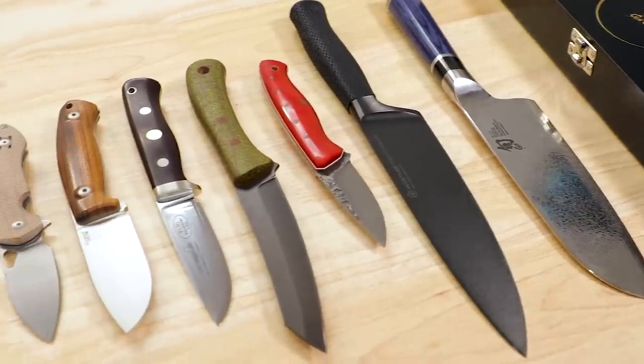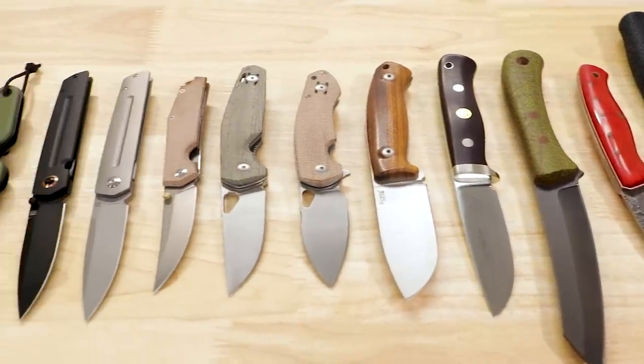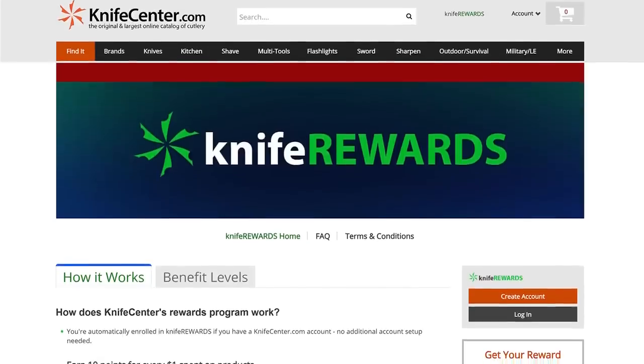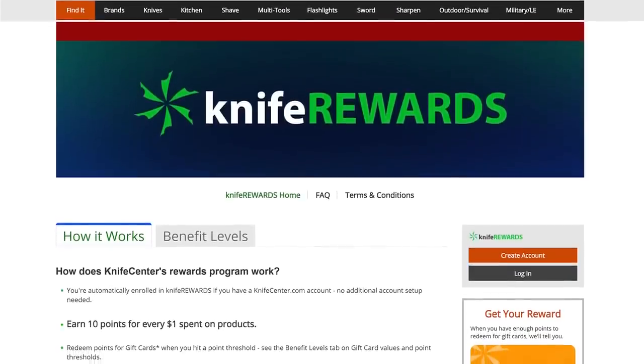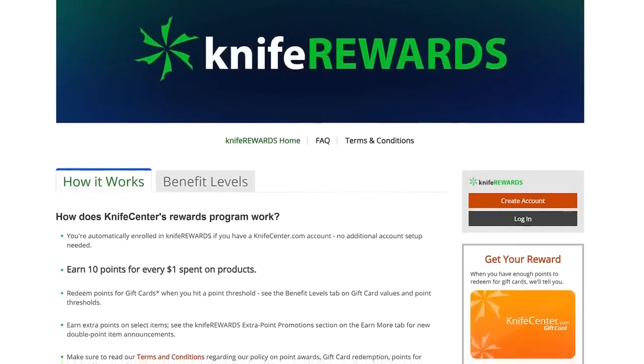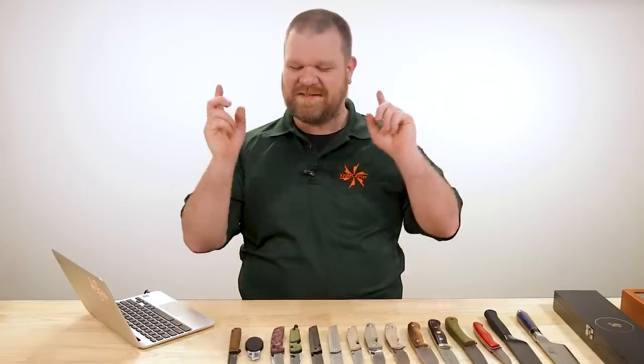That is all the time I've got for today. If you want to get your hands on any of these knives, there will be links in the description to take you over to KnifeCenter.com. Make sure you sign up for our knife rewards program as well, because if you're going to spend your money on one of these knives, you might as well earn some free money to spend on your next one. I'm David C. Andersen from the KnifeCenter, signing off — see you next time.